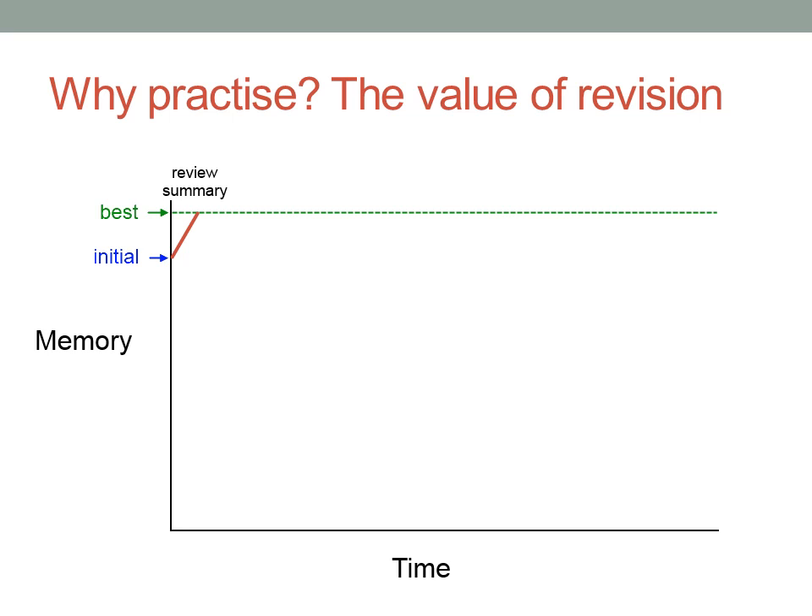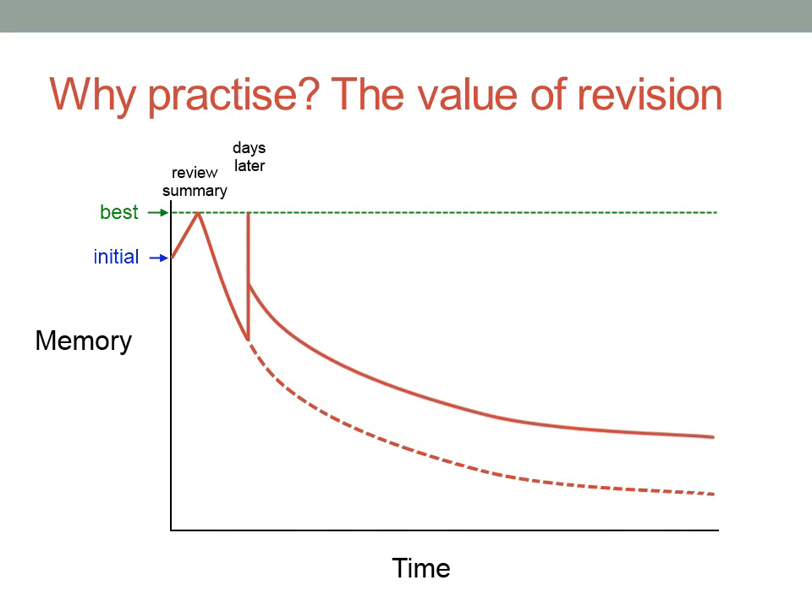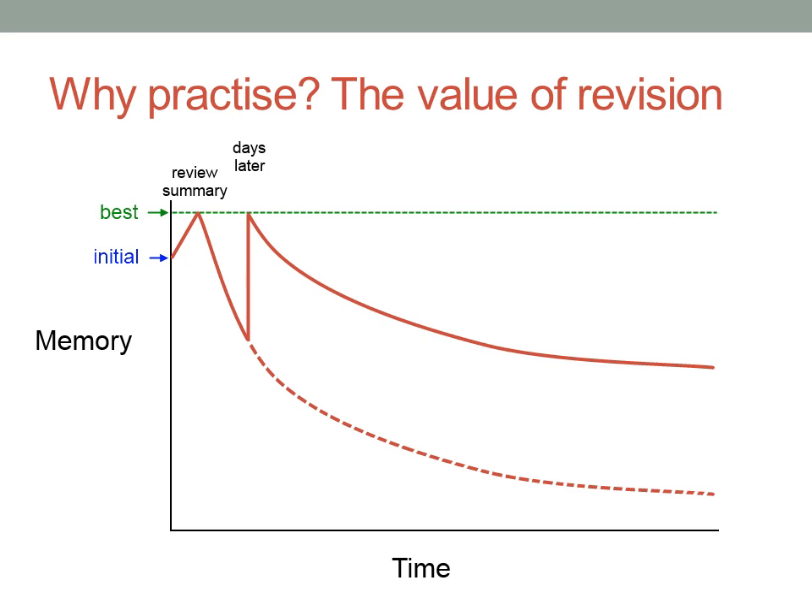But doing maths is like any other skill — you have to actually put into practice what you've learnt. So as well as reading over the summary, try doing a few simple questions. Deliberately remind yourself of what to do. How much and how well you can remember something that you've learnt gradually decreases. But interestingly, even if you review and practise, the rate at which you forget stays the same. So if you go back and review a few days later, you'll remember it pretty well, and you actually won't forget as much as you did the first time.